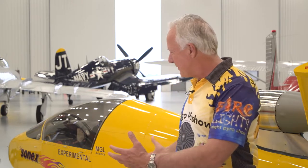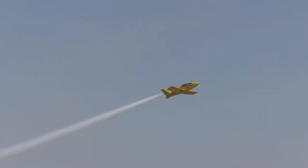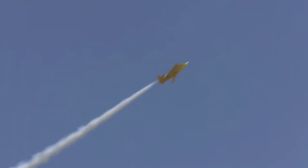Now he flies aerobatic displays in a single seat JSX-2 jet. It's in a class by itself. You look at an airplane and they tend to fly the way they look, and this one looks small and quick, and that's exactly what it is.